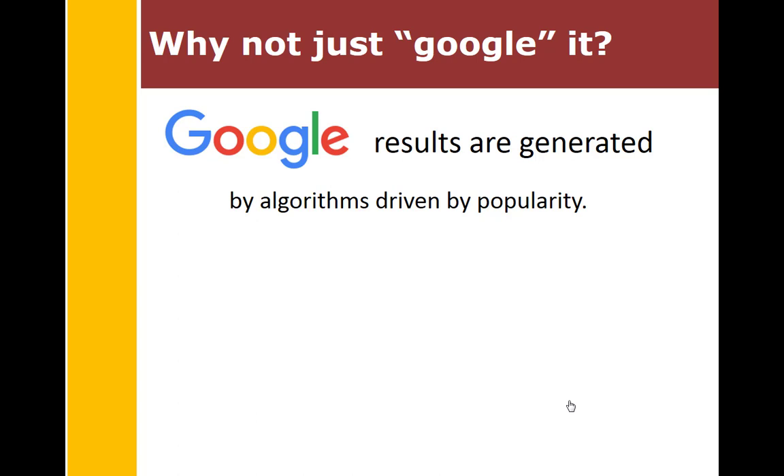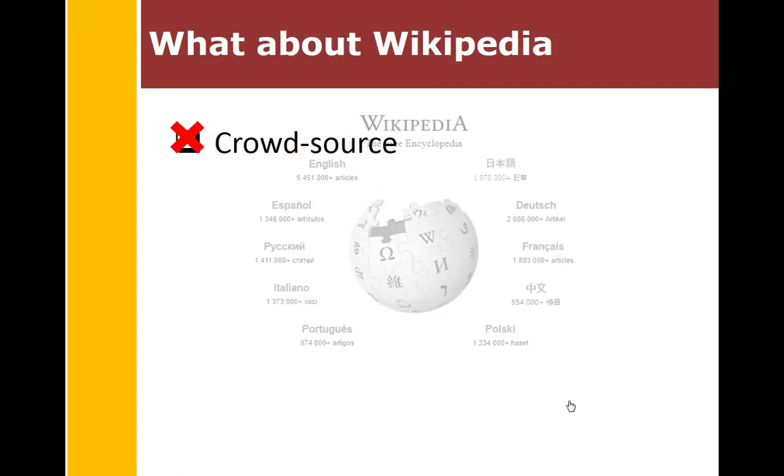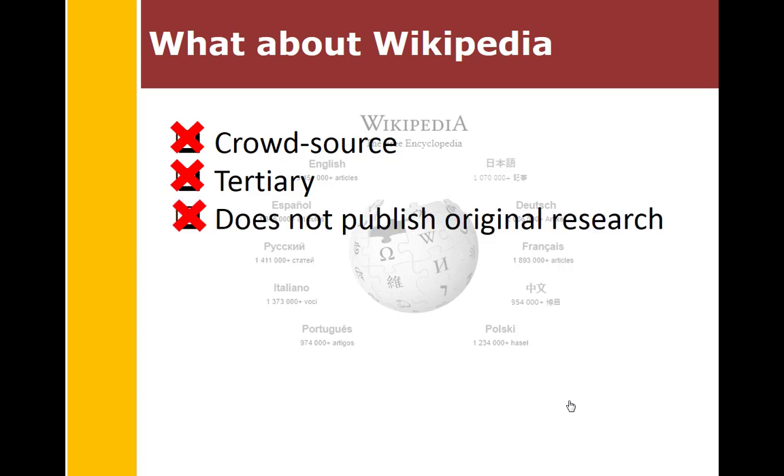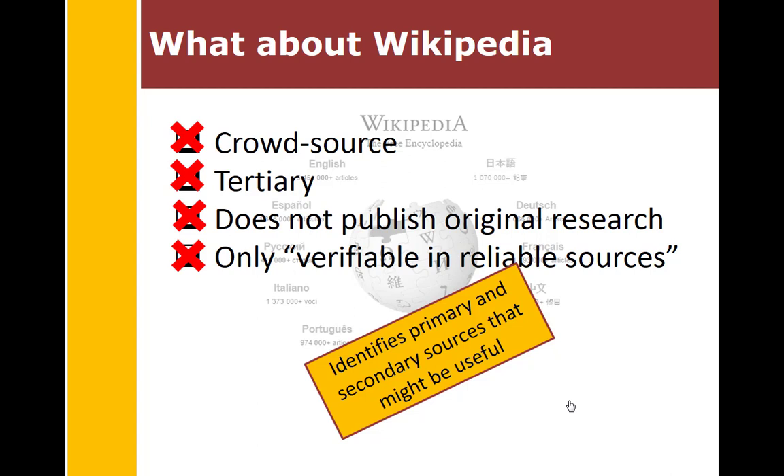Why not Google? The algorithms driven by popularity don't guarantee relevant scholarly results, and anyone literally can publish their research on the web. Wikipedia is raised as a question — it's crowdsourced, so it's not necessarily scholarly. It's a tertiary source, so it's not an interpretation. In fact, part of the editorial policy is that they do not publish original research, meaning not always the newest, most recent, or most challenging scholarly interpretations are there. I do like to use Wikipedia sometimes to track down primary or secondary sources that might be useful.